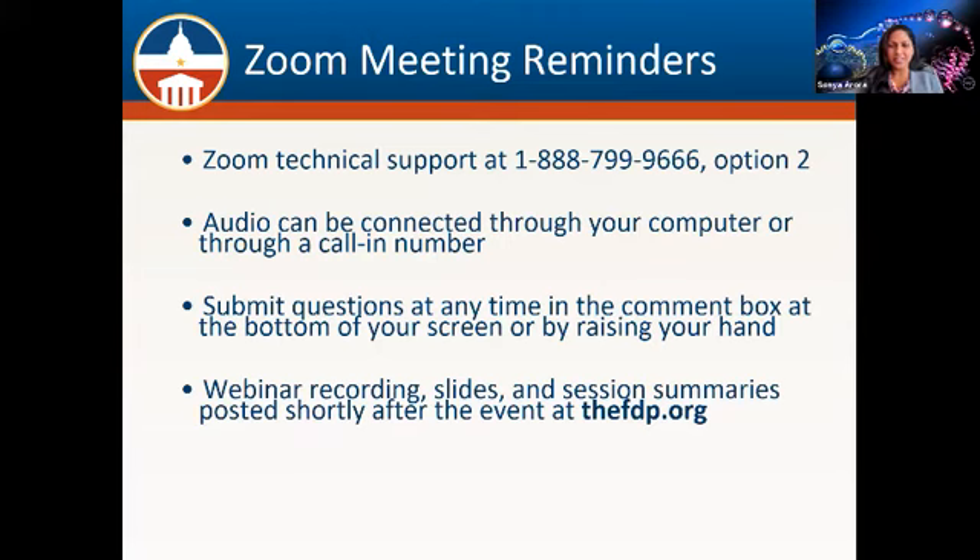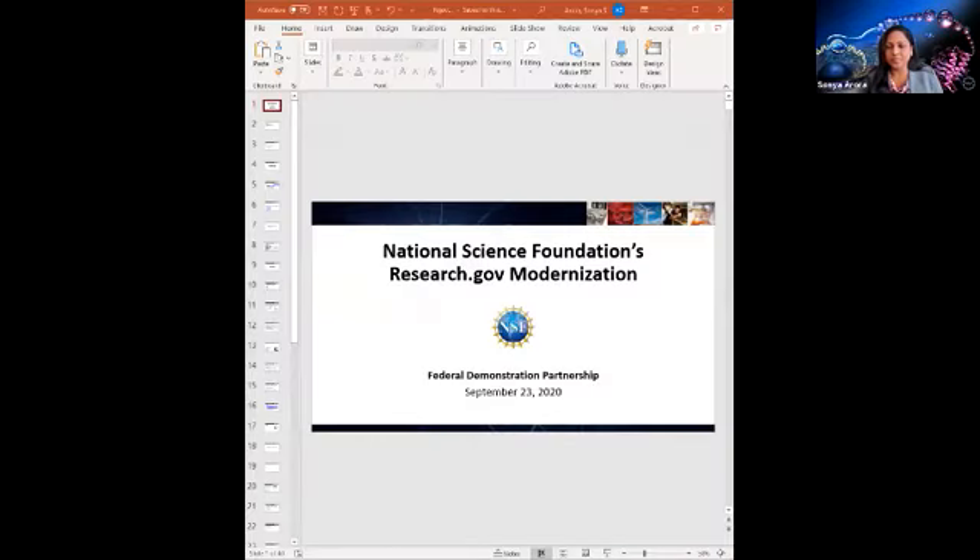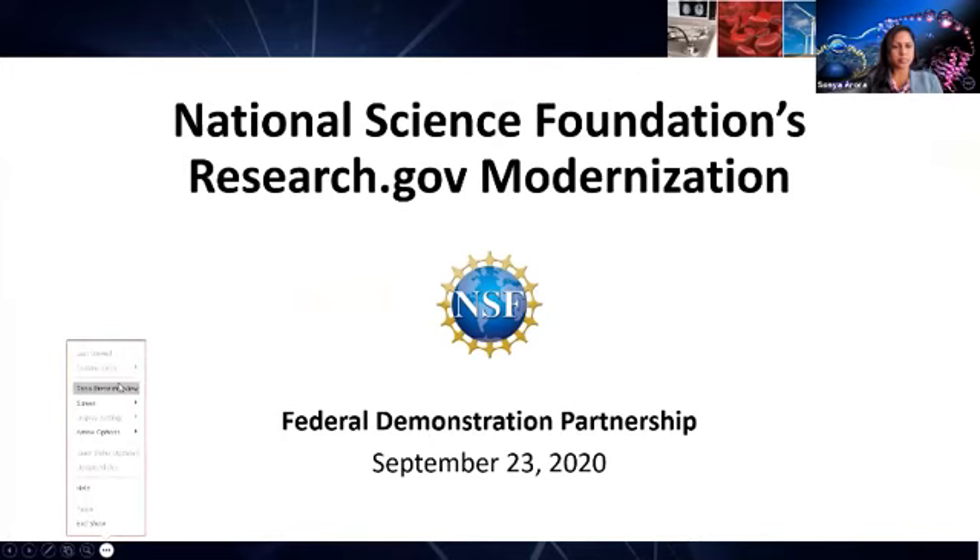Good morning, everyone. Let me just bring up my presentation. As Lillian mentioned, my name is Sonia Arora. I'm the lead project manager for the proposal submission modernization efforts at the National Science Foundation, and I'm very excited to give you all our updates on our progress with our Research.gov modernization.